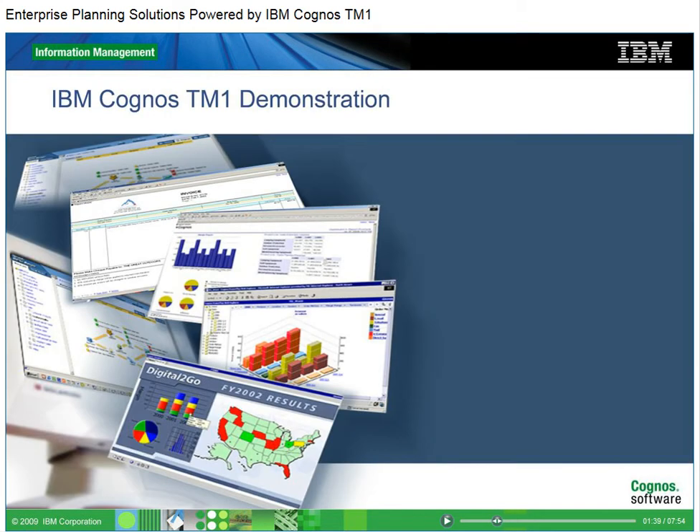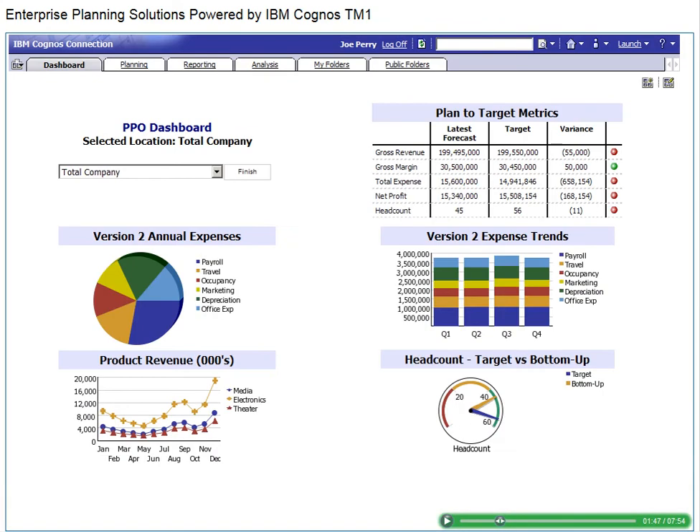Now we'll see a demonstration of how IBM Cognos TM1 can improve your enterprise planning processes for more informed decision-making. First, we'll review a dashboard to gain some context for our planning strategy. We'll see that our fictitious company, a manufacturer of media and entertainment equipment, is falling short of its revenue, expense, and net profit goals. Given this poor performance, we'll initiate a new contribution process to re-forecast product revenue and expenses.